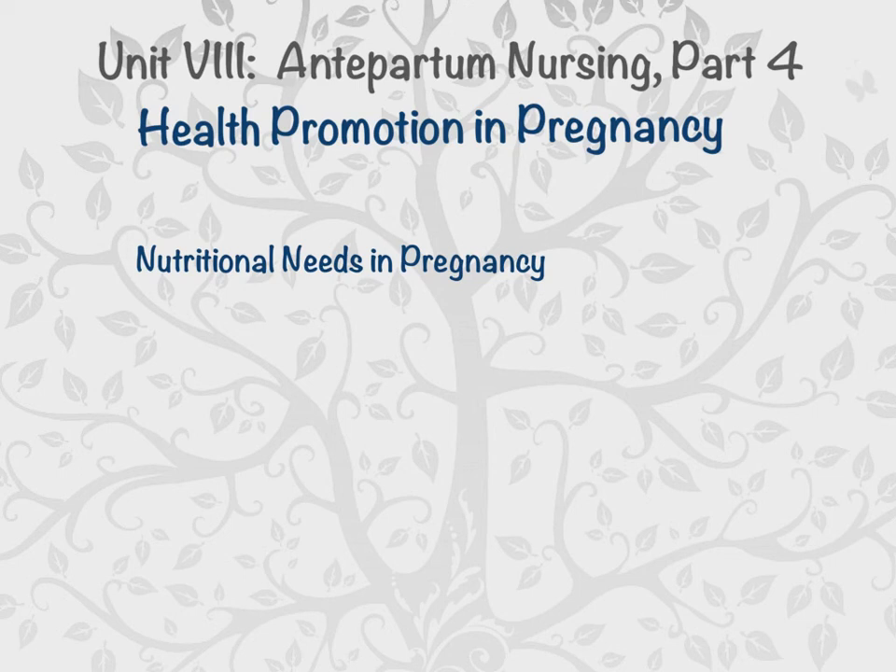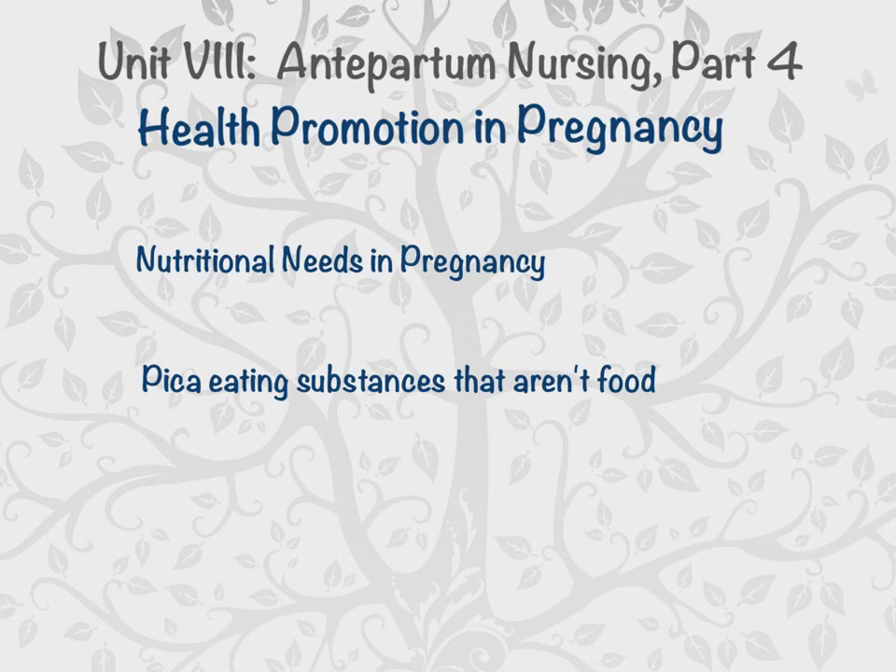Pica — eating non-food items — is a common problem during pregnancy, often associated with iron deficiency anemia. Common items consumed include soil, dirt, clay, ice, and laundry starch. One patient ate cornstarch by the spoonful. Pica is devoid of nutrients, replaces iron-rich foods and protein in the diet, and leads to deficiencies. The provider needs to know about it so they can order appropriate tests and check for iron deficiency anemia.